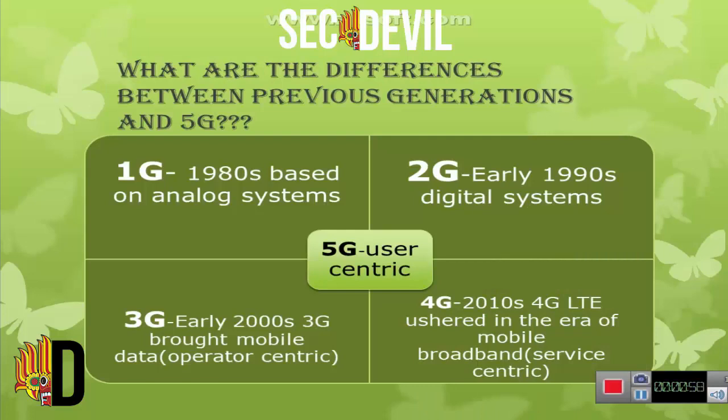Then what are the differences between previous generations and 5G? The 1st generation was based on an analog system. The 2nd generation was based on a digital system. The 3rd generation has high transmission speed, and the 4th generation is faster and more reliable. As well, the 5th generation has speed up to 1 Gbps and is user-centric.